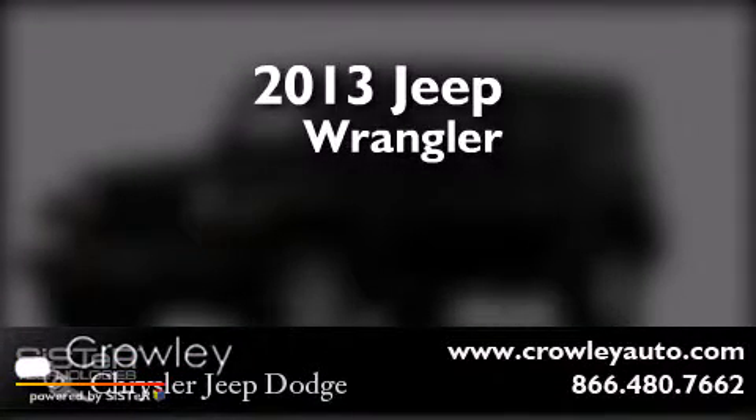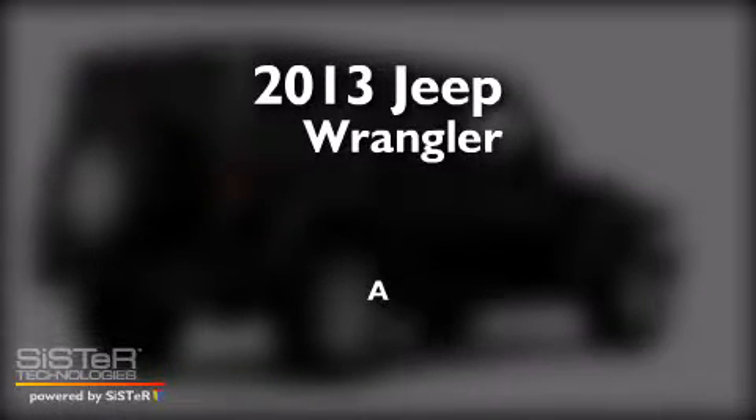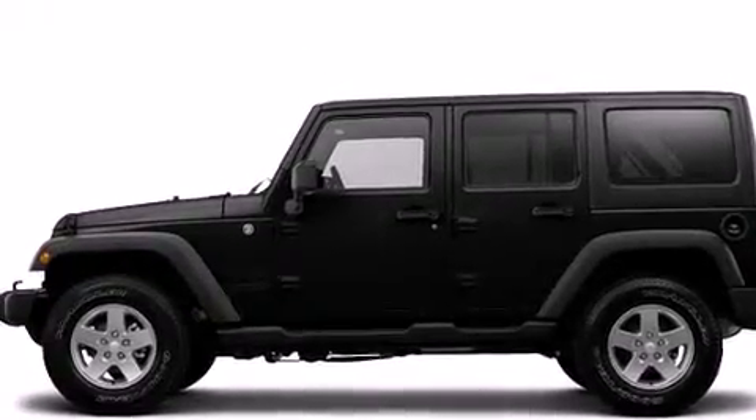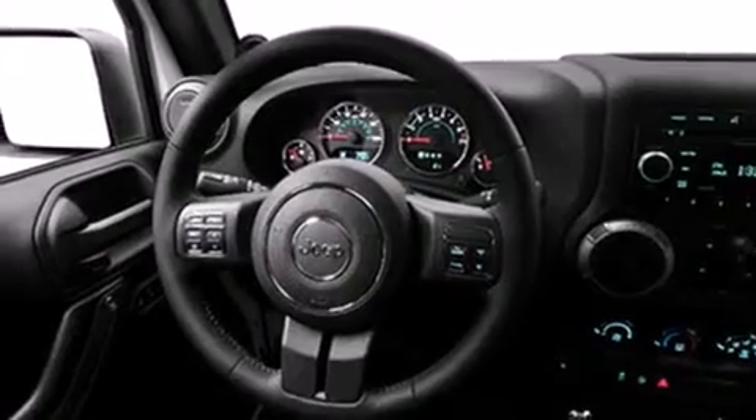This is a brand new 2013 Jeep Wrangler. Its top features include skid plates, traction control, and stability control systems.